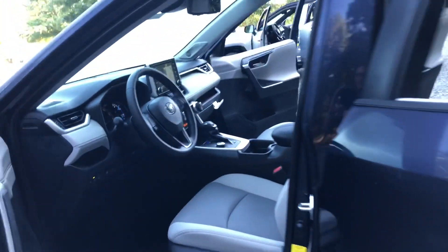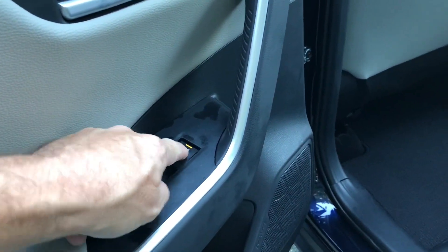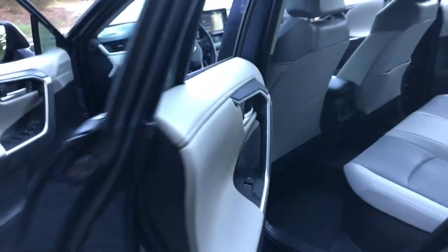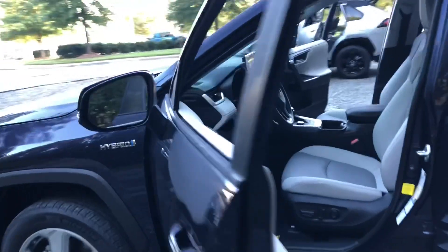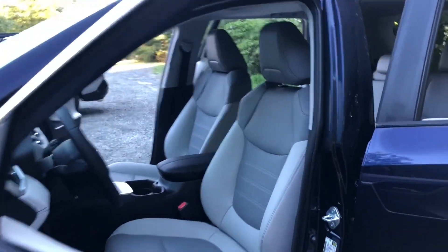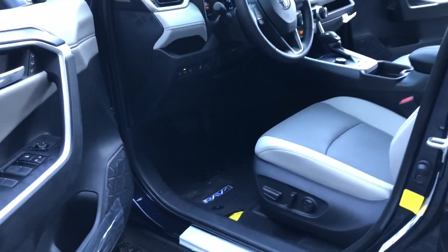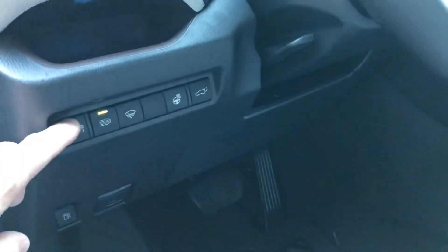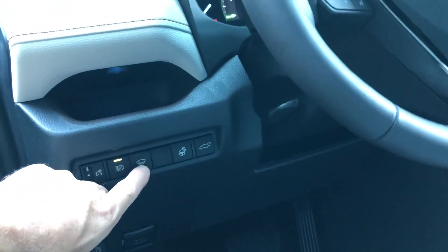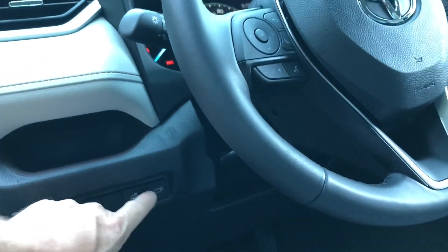It has heated and cooled front seats, heated rear seats, and rain-sensing wipers with a de-icer function. I'm going to get a power driver's seat. It also has automatic high beams, and then the heated steering wheel. And then this is the power back hatch, with a little storage pocket here and a leather wrap steering wheel.